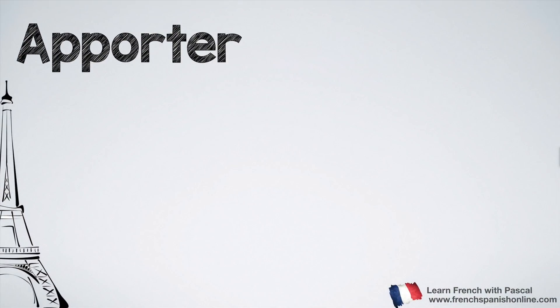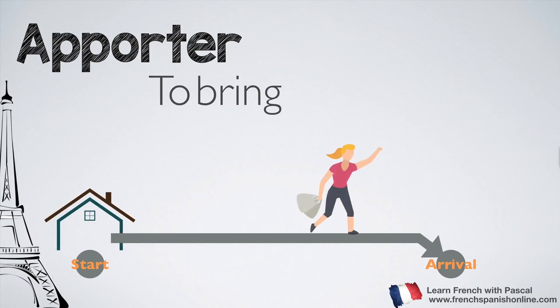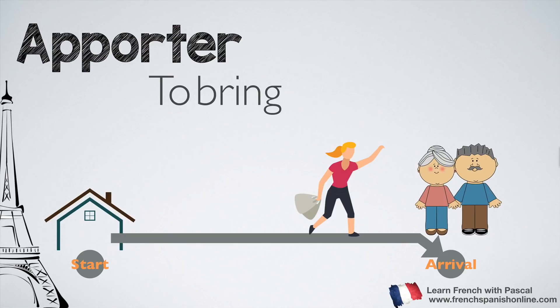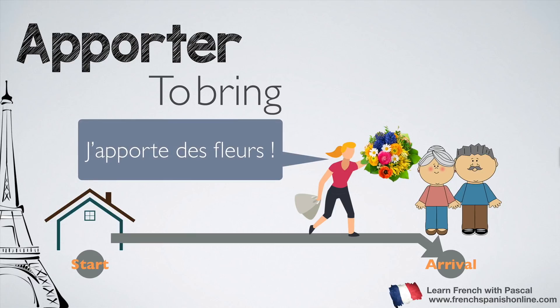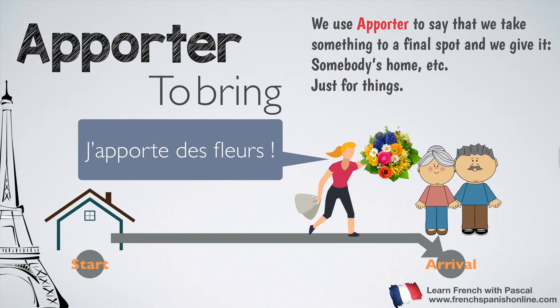Let's see now the verb apporter. What is the difference? The meaning is to bring. Now we are not interested in the starting point but in a final point. For example, a daughter brings flowers to her parents: j'apporte des fleurs. We use apporter to take something — just for things — to a final spot where we give it or leave it there.